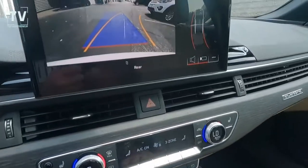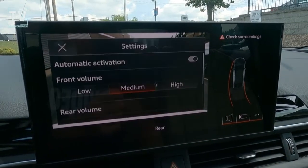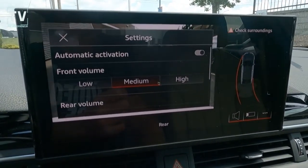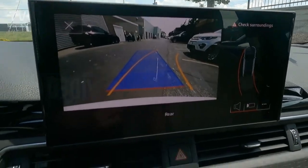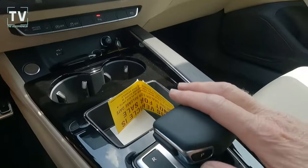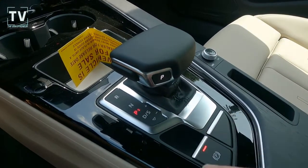As we put the vehicle in reverse, you can see the backup cameras. Audi Guard all-weather floor mats, three-zone climate control, power driver and passenger seat with four-way lumbar adjust, memory driver's seat and side mirrors.